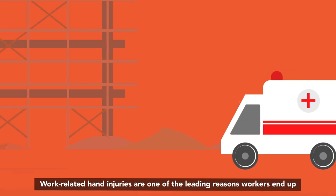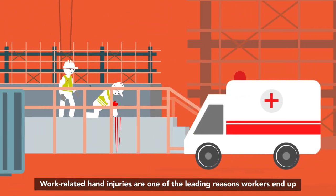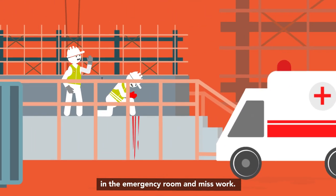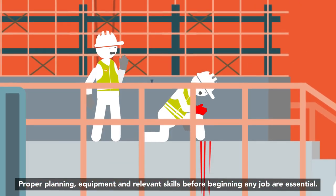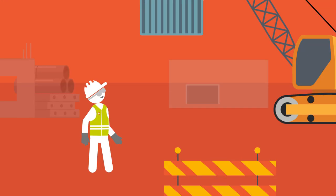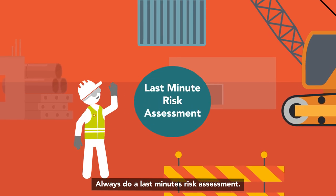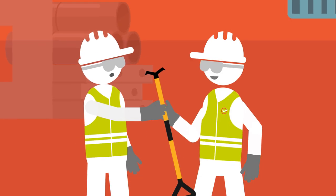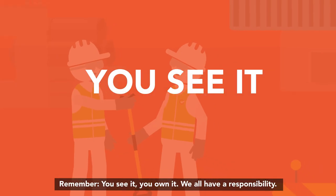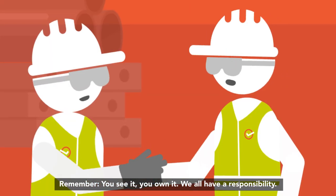Work-related hand injuries are one of the leading reasons workers end up in the emergency room and miss work. Proper planning, equipment and relevant skills before beginning any job are essential. Always do a last-minute risk assessment. Never be afraid to stop the work in unsafe situations. Remember: you see it, you own it. We all have a responsibility.